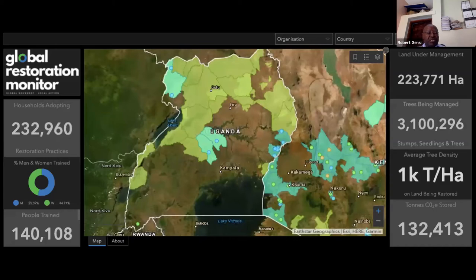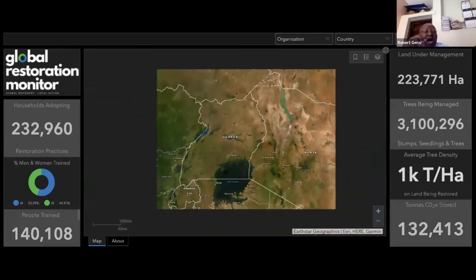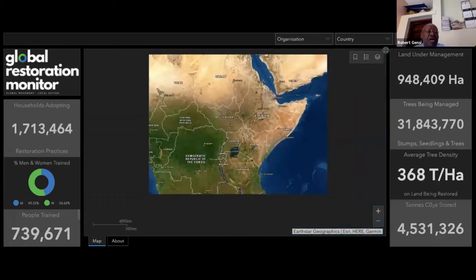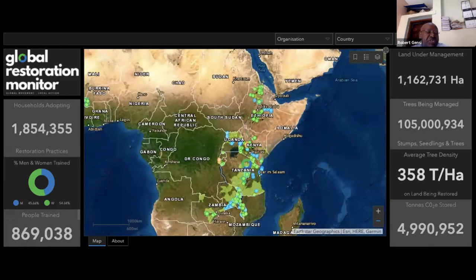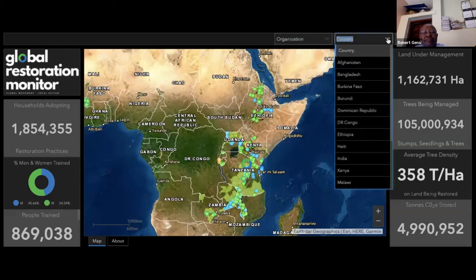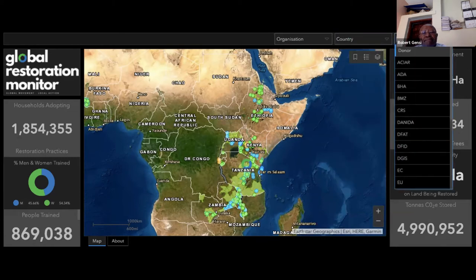When you add several of these projects in Uganda, Kenya, and other countries, you are able to see with this monitor — in just a snapshot — how the entire efforts, even when they are very isolated, are contributing to ecosystem restoration at the global level. The link to this global restoration monitor will be shared afterwards, showing the different organisations that feed in data, the different countries, and the donors of different countries and regions that contribute to this resource.